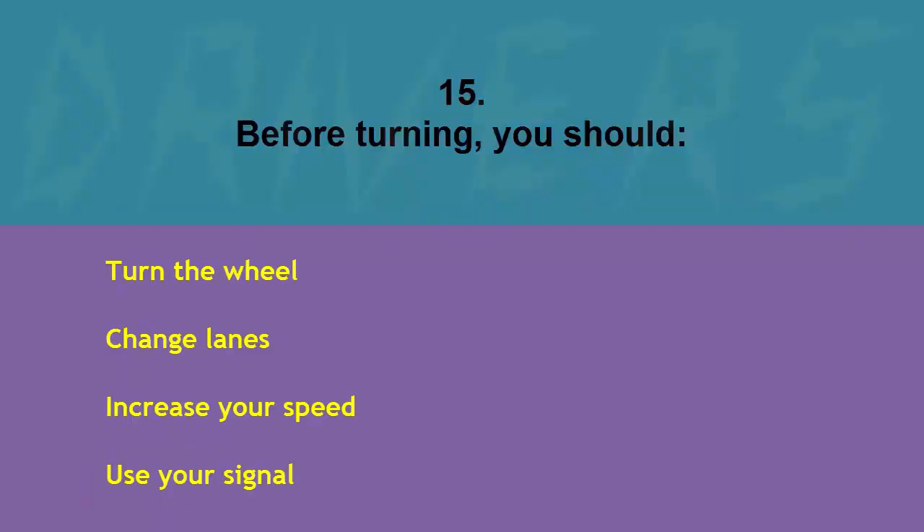Before turning you should: turn the wheel, change lanes, increase your speed, or use your signal. The correct answer is use your signal.